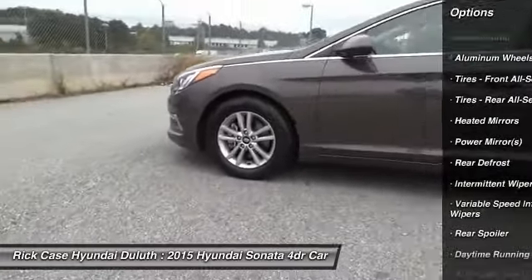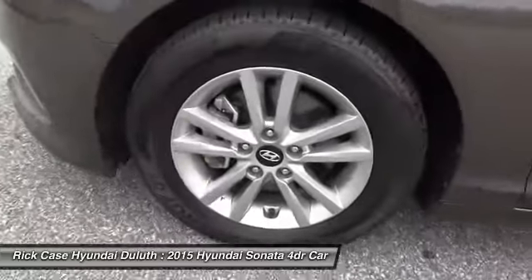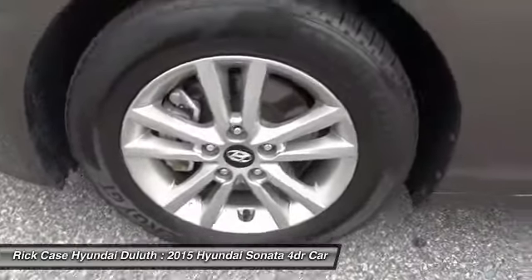Keyless entry, Bluetooth, power steering, driver airbag, adjustable steering wheel, and cruise control.